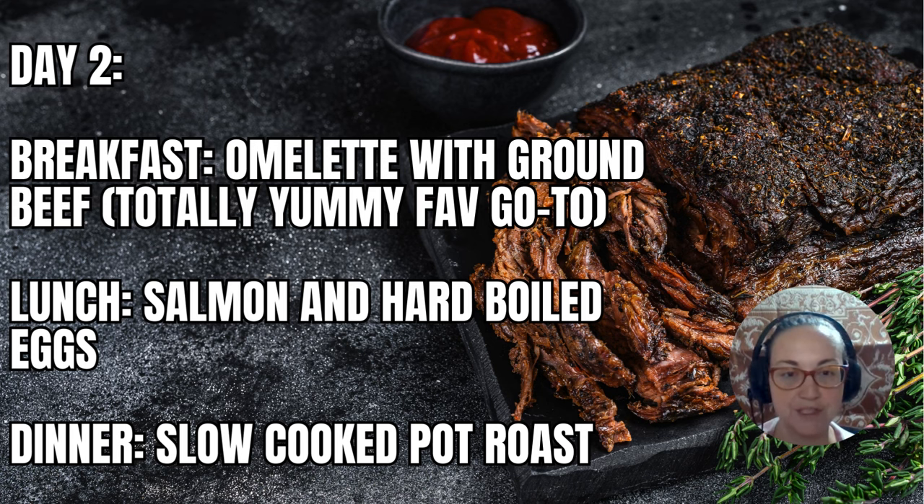Dinner: slow cooked pot roast. Sounds so good — I would love to eat a pot roast right now.